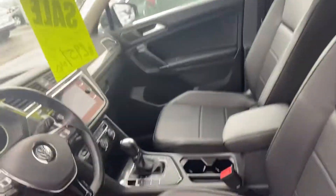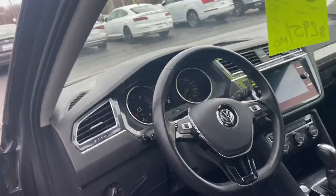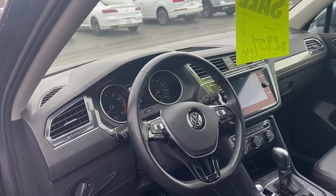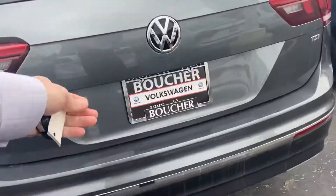It has heated leatherette seats. The odometer reads 55,000. This will have app connect, so Android Auto or Apple CarPlay. Push-button start, heated seats, and it was owned by a non-smoker. There's tons of room in the back, and we'll have a backup camera.